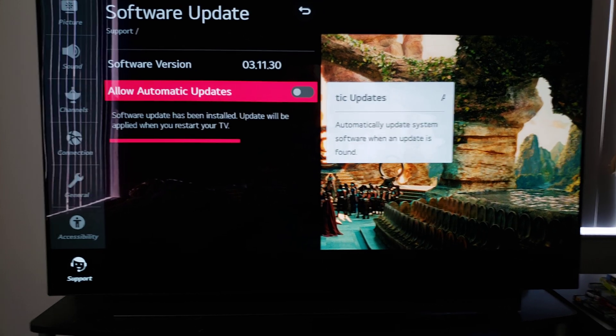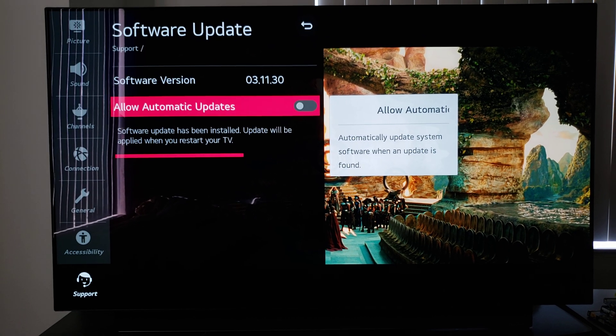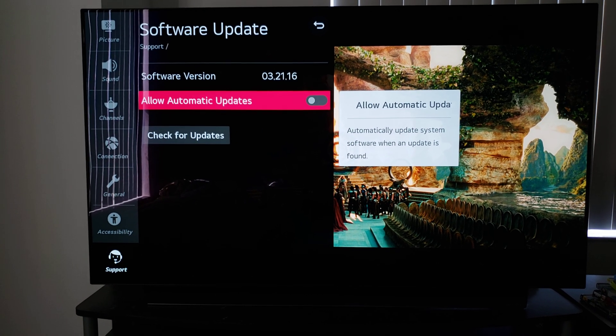So now it's finally done. All we have to do is restart the TV and see if we have our menu still. Now that the TV's back on, you guys can see that we're at 3.21.16.